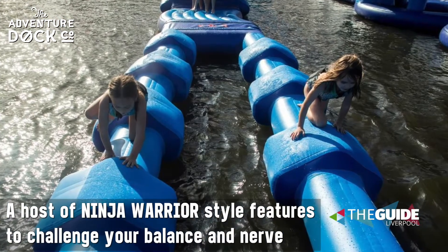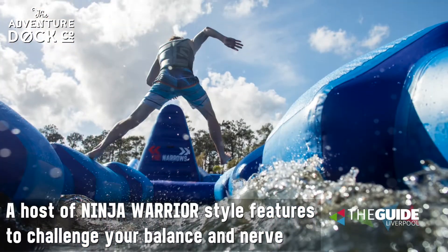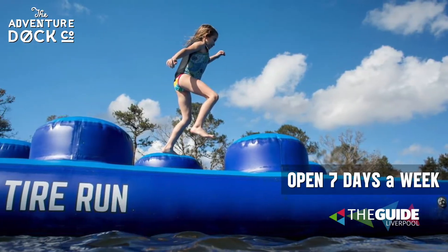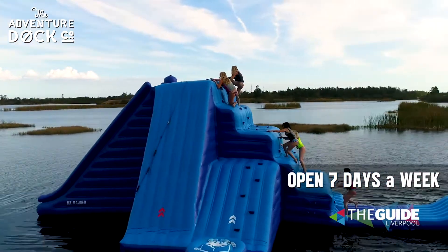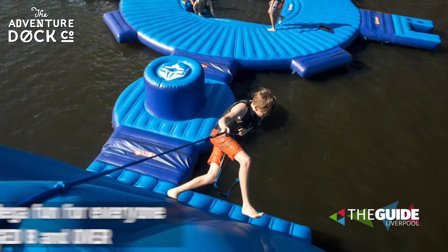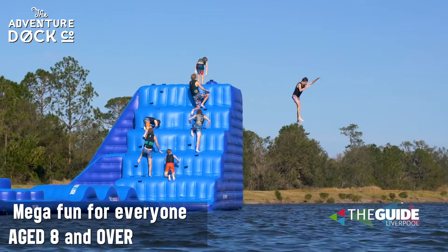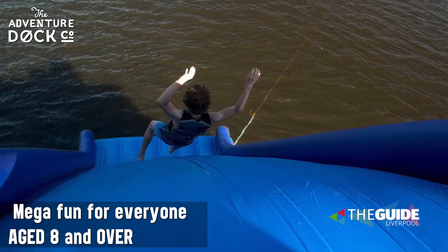You've got the ninja — literally like something off Ninja Warrior — similar features where you're bouncing from one to the other. You've got little tight tires that you have to go from one to the other. You've got the big Mount Rainier, which is the four meter high one — you can climb up using a rope, and then there are different ledges to jump off and a big slide to go down.